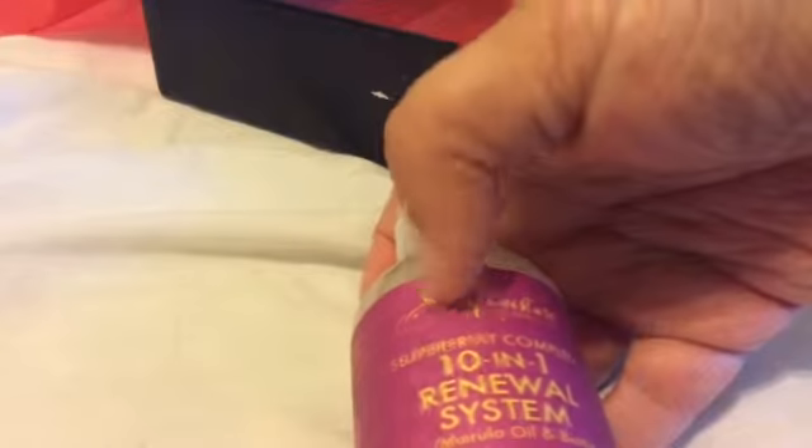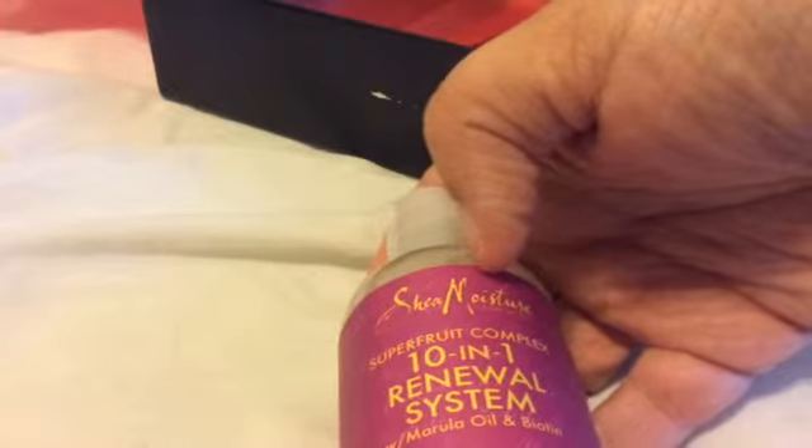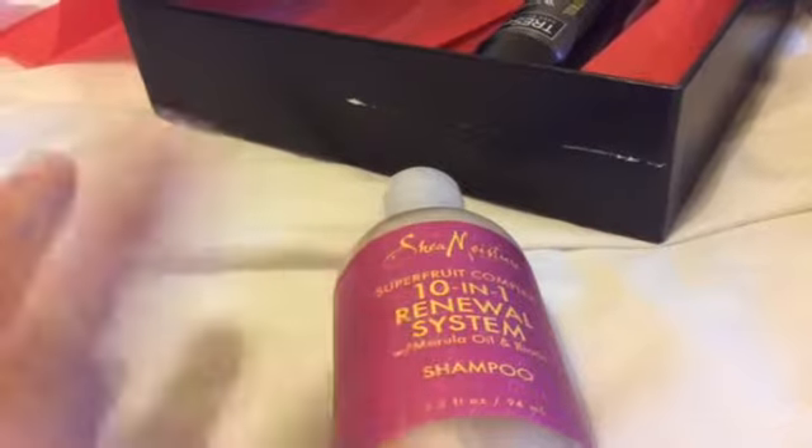Next, we have something I like from Shea Moisture — the Super Fruit Complex 10-in-1 Renewal System with Marula Oil and Biotin. Biotin is a really good vitamin that helps your hair and nails grow; I actually take an extra supplement. It does not come with a conditioner, but this line never disappoints. I use a lot of their products for my hair because my hair gets really wild and crazy in the warmer months.